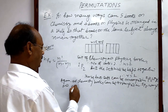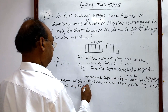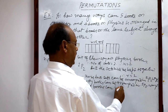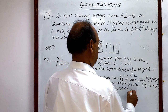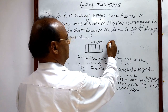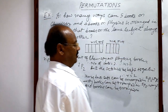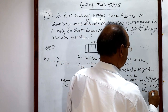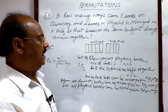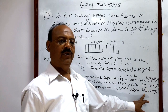Similarly, all physics books can be arranged among themselves. The total number of books is four here, so n is equal to four and r is equal to four. So the total number of arrangements of physics books is 4P4. Therefore, all the possible arrangements will be 2P2 × 5P5 × 4P4.